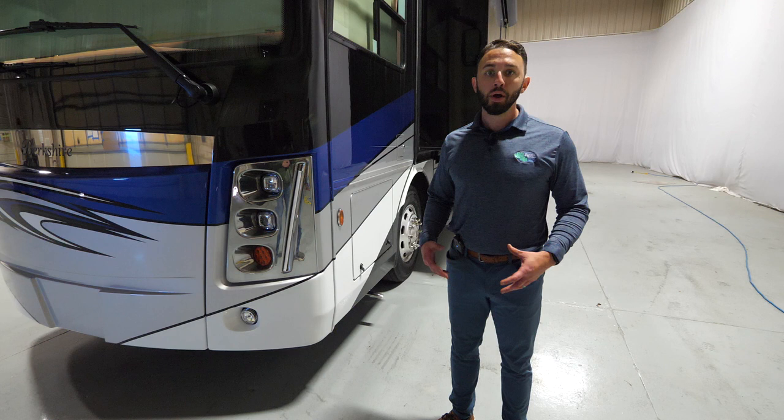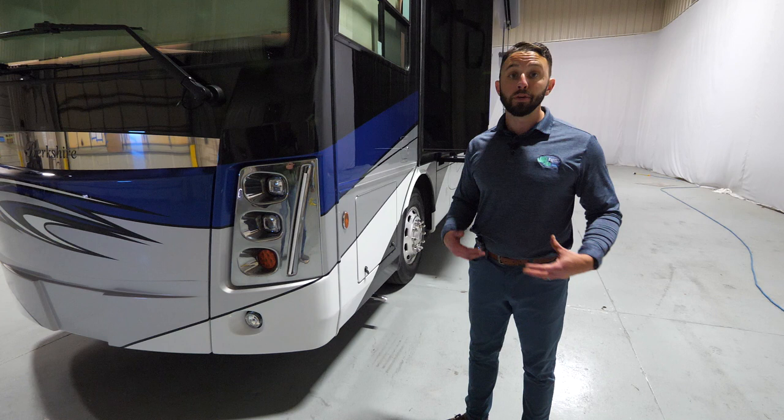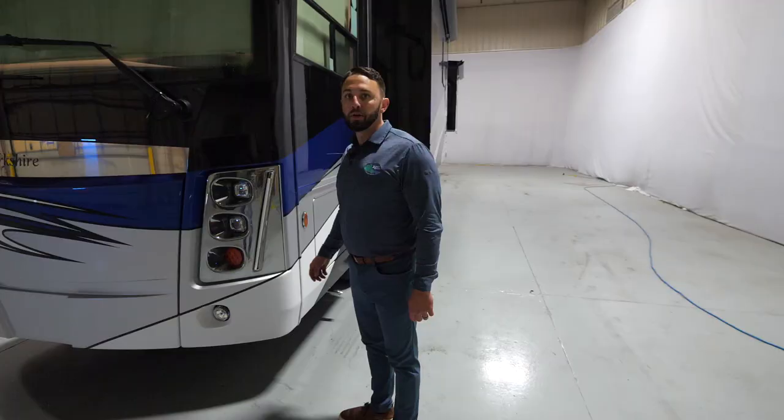With the Berkshire XL platform you're going to have 380 horsepower and a 3000 Allison transmission, built on the Freightliner chassis. One of the unique things about the Berkshire XL is it's one of the only non-tags in the industry that actually has 15,000 pounds of towing. Even if you don't need all that towing, you get rear disc brakes for a longer lifespan. Overall, the equipment platform of the Berkshire XL is almost unmatched for what it has to offer.